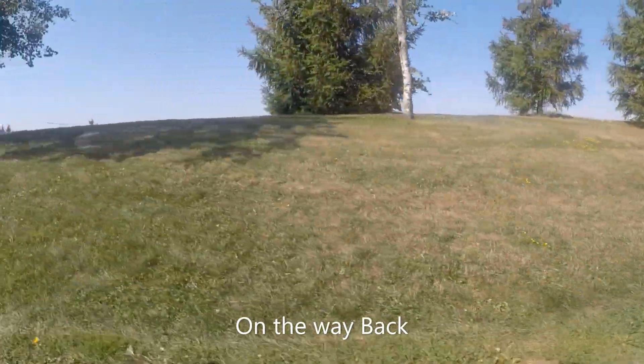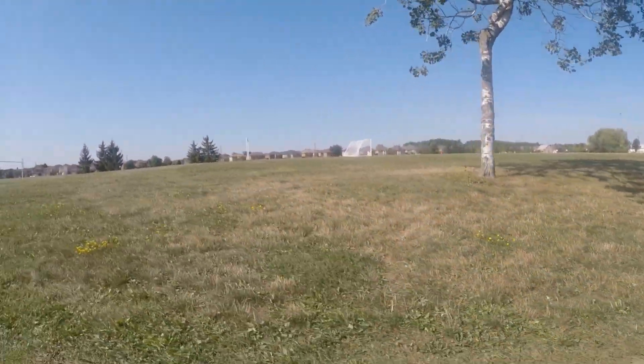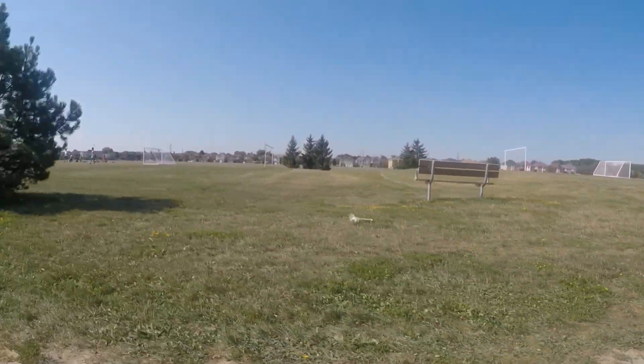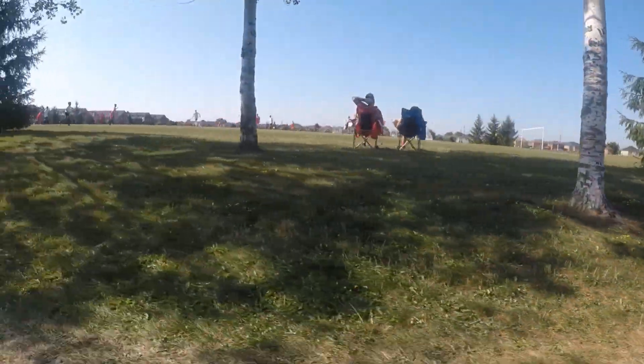After a little bit of exploration, we decided to head back home on the same path. Although this was a much shorter journey compared to our other adventures that we have made videos of, we had a great time regardless.